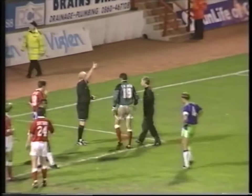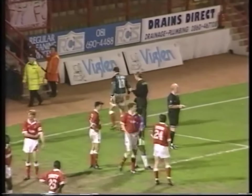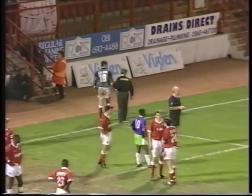It looks as if Charlton are going to have to make a substitution — Mike Salmon looks as if he's going to have to go off, which means a chance of some rare action for John Vaughan, Charlton's reserve keeper who served the club so well in that period in March when he played those games, including the cup ties against Crystal Palace and Manchester United.